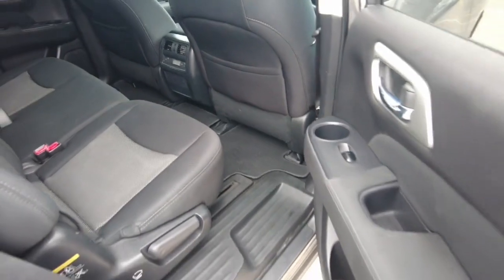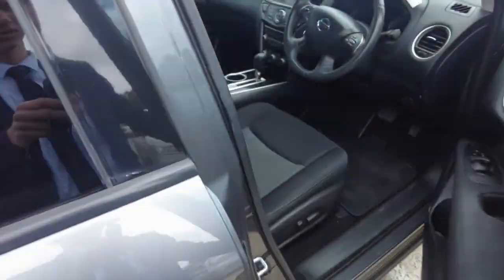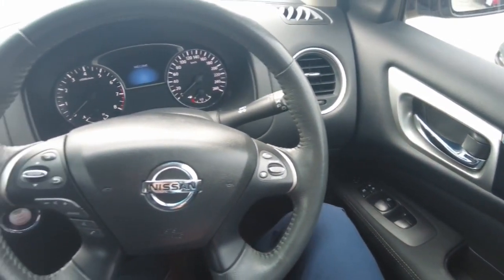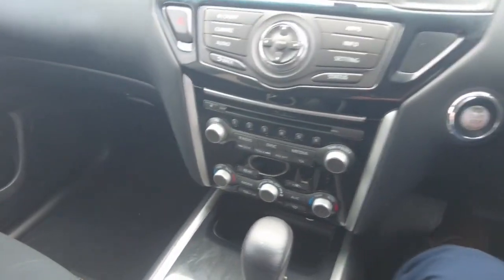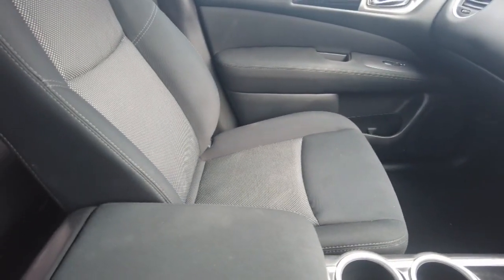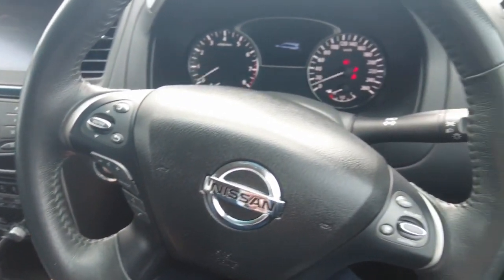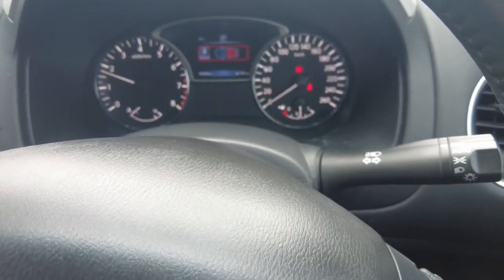There are cup holders in the door. The car comes with a service book and two keys. This car has just under 110,000 kilometres.